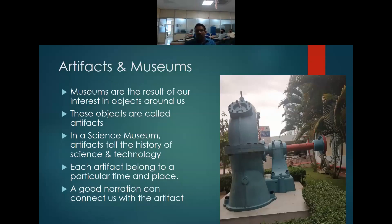The objects we use in museums we call artifacts. An artifact is not just an old dusty object, but it has a lot of stories to tell us. In a science museum like the Visvesvaraya Industrial and Technology Museum, we use objects to tell the history of science and technology — how these objects have changed the course of science and technology.